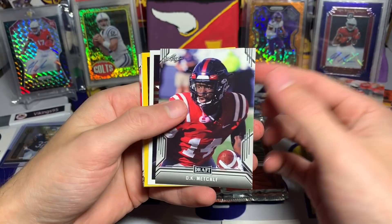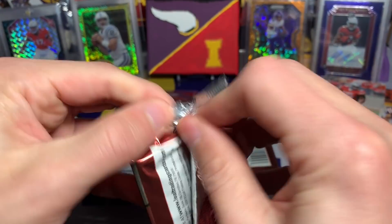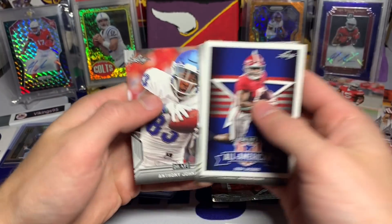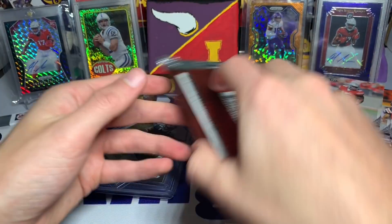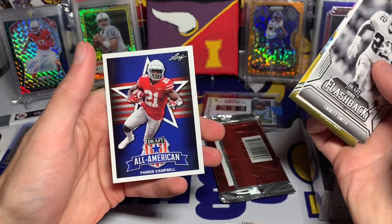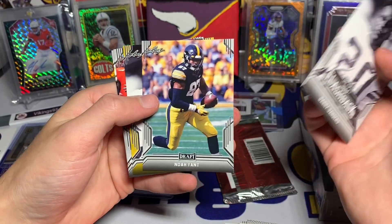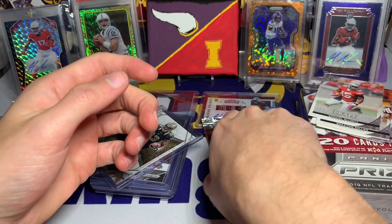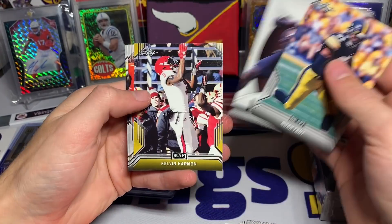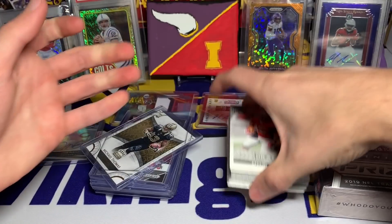On the back we got DK — nice — DK Metcalf, Will Greer, Paris Campbell, Damian Harris, and Ryan Finley. Gotta blow through these packs to get to the fun stuff. Josh Jacobs, a little Kyler Murray action, Anthony Johnson, Rodney Anderson, and Anthony Johnson again — golden base. Then Emmett Smith flashback, Kyler Murray again, Devin Singletary, Josh Jacobs, and Paris Campbell. A couple Kyler Murrays — it is Leaf, but still kind of cool to hit the big names. Barry Sanders flashback, Noah Fant, Barry Sanders again, Christian Wilkins, and N'Keal Harry. Last Leaf pack: Noah Fant, Debo, Calvin Harmon, Christian Wilkins, and N'Keal Harry.